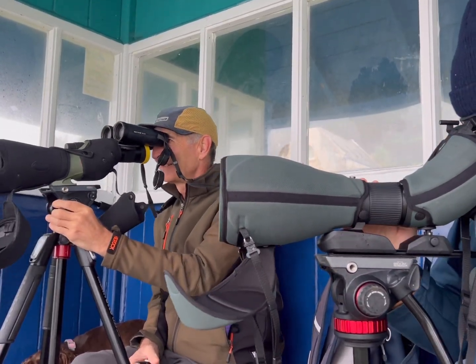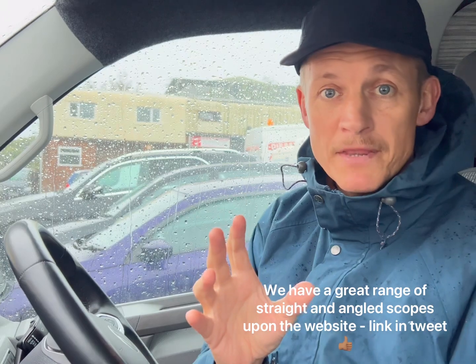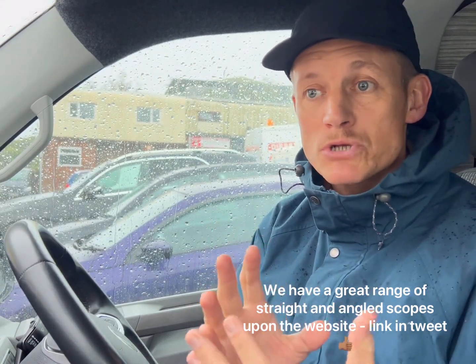He also talked about his binoculars, his Noctavids 8x42. In the video we touched on Mike's use of the straight-through scope. Straight scopes are probably less popular than the angled ones now — I see a lot more people using angled scopes.